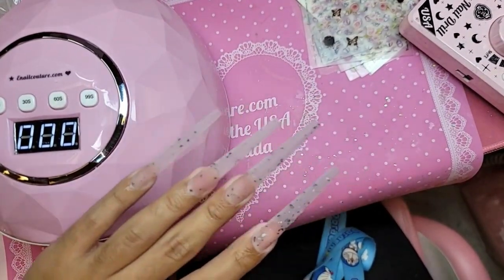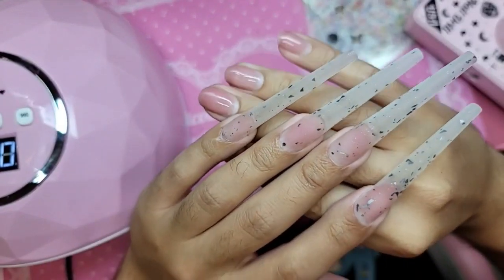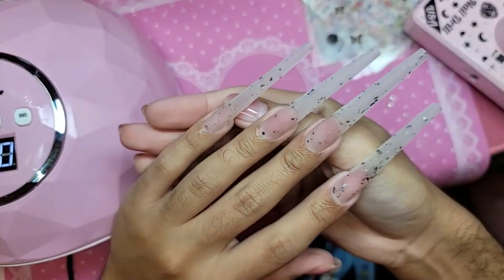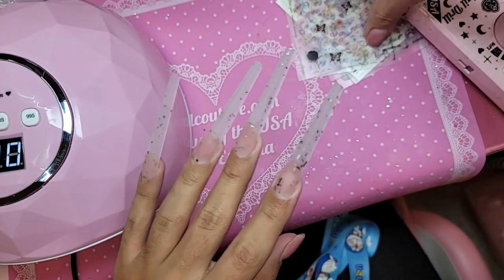These nails are super discreet — very 'church lady,' you know? For those clients who come in and say 'I want it to look like my real nails, just a little bit longer.' I feel like this length — the 5XL coffin — fits with that because it's so simple and discreet.